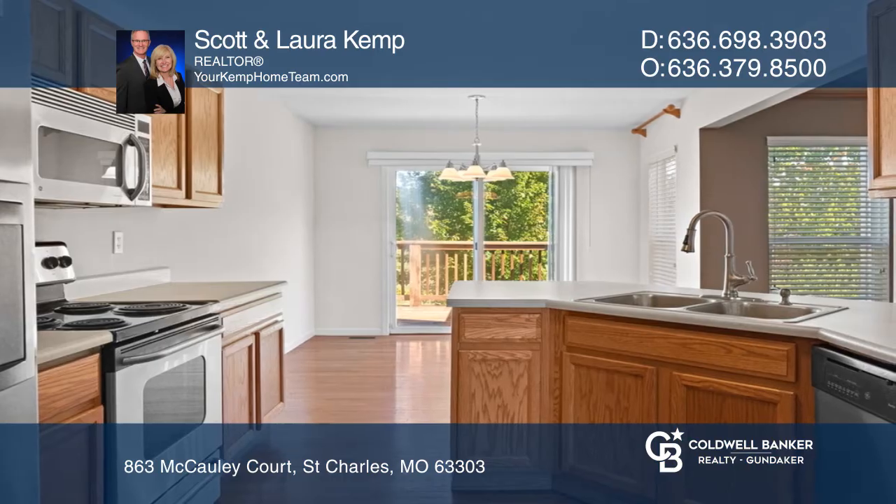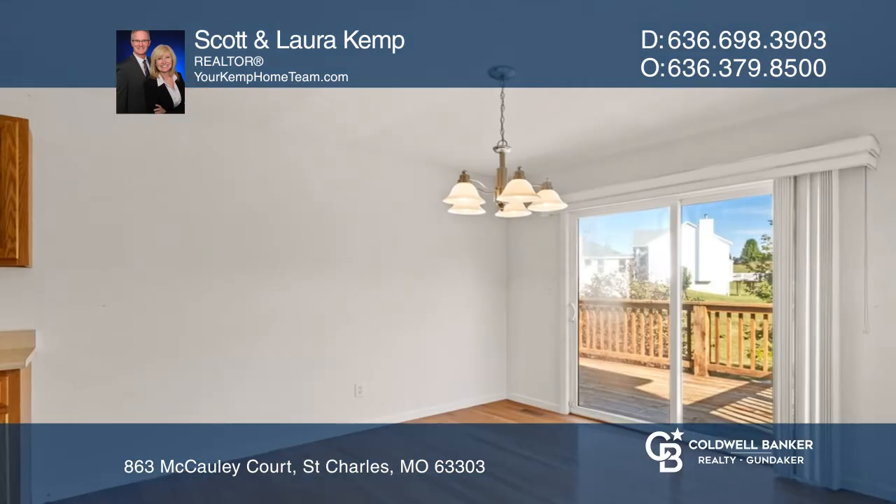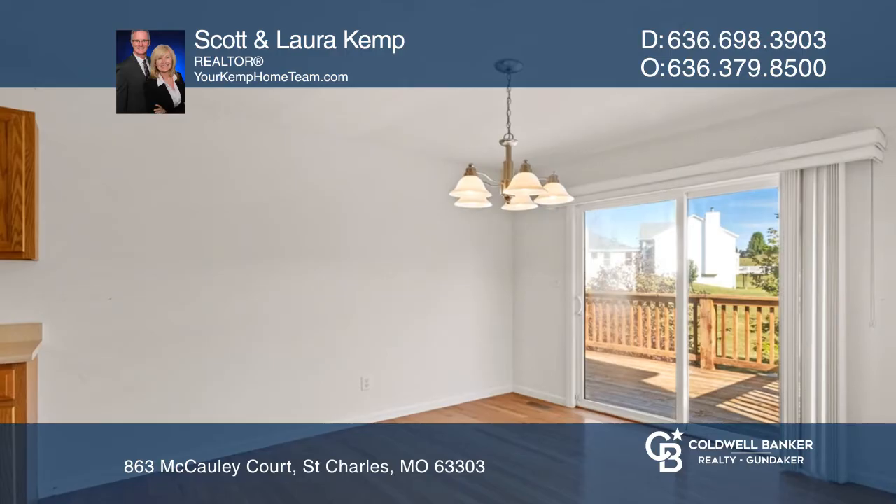There's a dramatic vaulted great room with wood-burning brick fireplace. The eat-in kitchen offers wood cabinets, bar counter, and pantry.